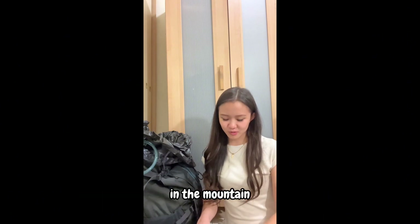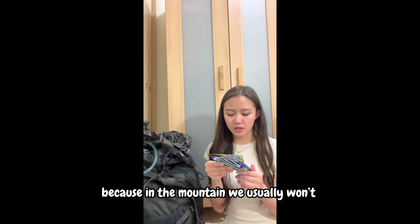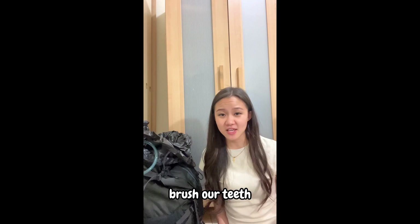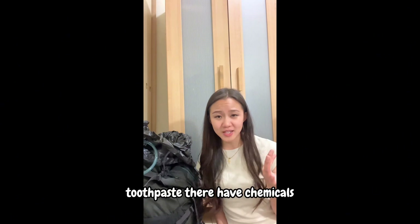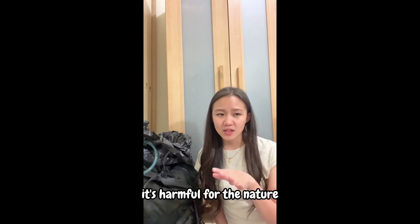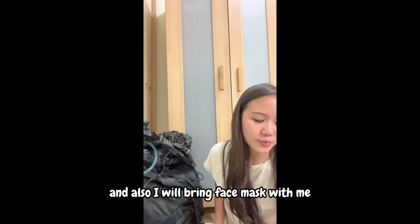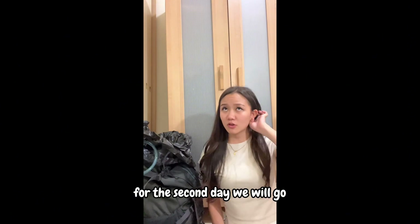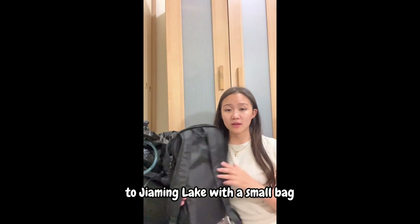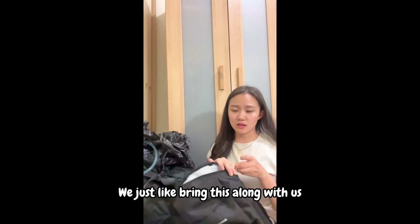I'll also bring chewing gum because in the mountain we usually won't brush our teeth — to prevent polluting the environment. The chemicals in toothpaste are harmful to nature, so we use chewing gum instead. I'll also bring a face mask. On the second day we'll go to Chiamming Lake with just a small bag, leaving the big bag at the tent.